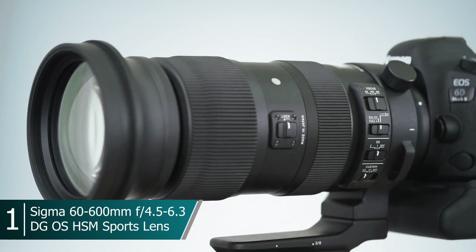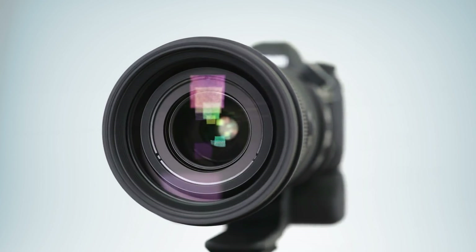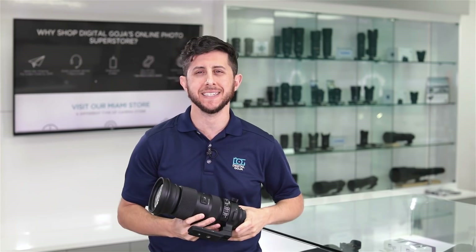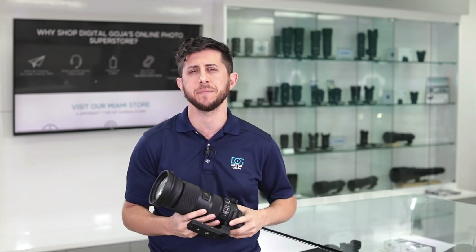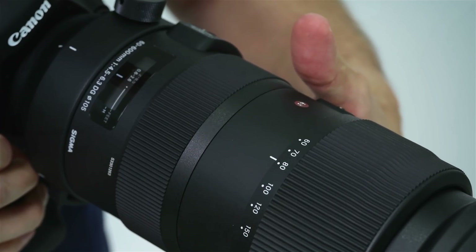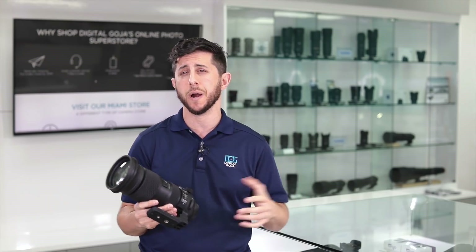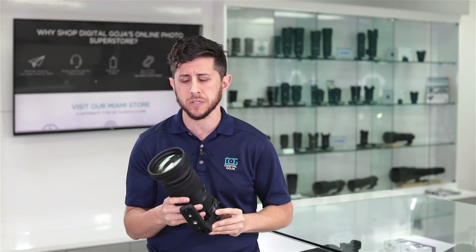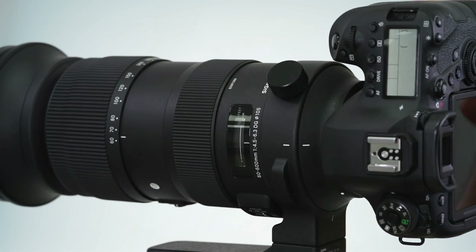Number one in the lineup, we have Sigma's 60-600mm Super Telephoto Zoom Lens. This is part of their Sigma Global Vision series of lenses in the sports lineup. It's available for your Canon, Nikon, or Sigma SA mount. This has made it to our top picks because of its versatility. It has a 10 times optical zoom range, starting all the way at 60 and ending at 600mm. We have a great video on our YouTube channel already — a first look where I showed some sample video and photos from this lens. It's extremely sharp from 60 to 600mm. It has fast autofocus. It's fully weather sealed. It has a removable tripod foot attached to a rotating collar.